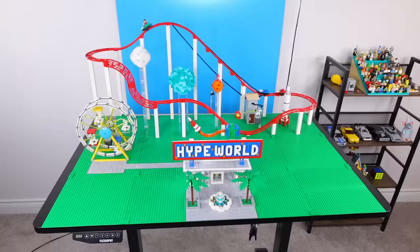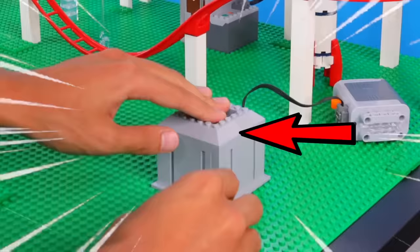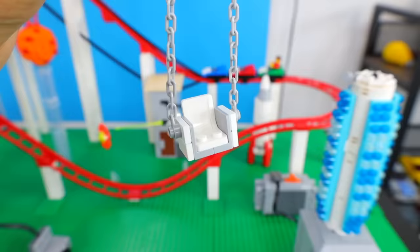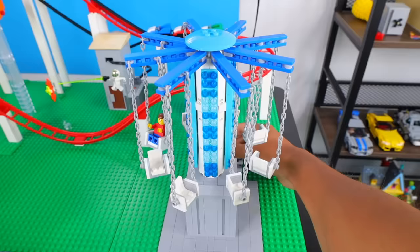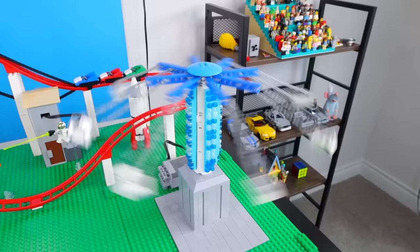What about a ride where you sit in a chair and swing above the ground? I'm gonna start by adding a motor on the bottom of the ride that will rotate the swings, then a larger tower with lights, and I'm gonna use a round bar piece to connect eight different chairs held up by chain pieces, and each one can seat a minifig. Okay, wow, that spins really fast, but at least it works.